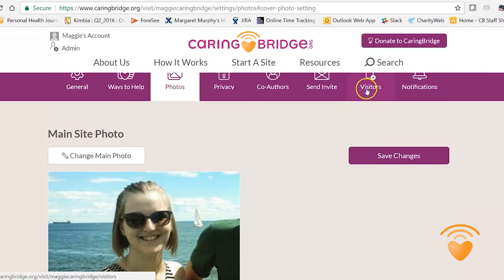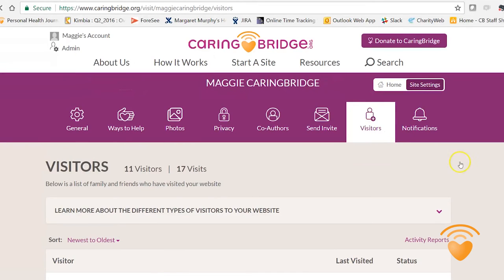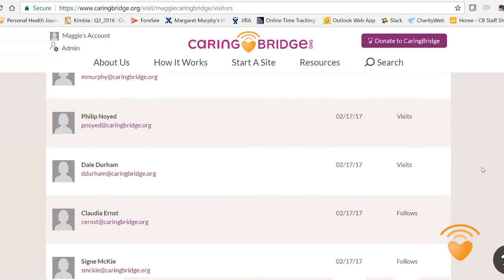Another very popular feature is visitors. Here you can see everyone who has visited your site and who follows.